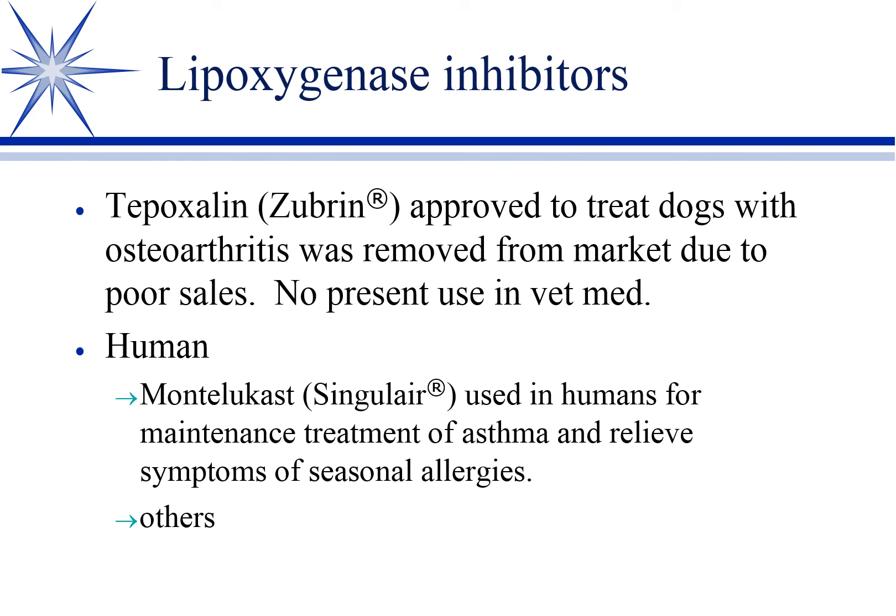For completeness — lipoxygenase inhibitors. One was approved called Zubrin to treat DJD and arthritis in dogs, and it worked really well. It was a fast-dissolve tablet, so you just put it in their mouth and hold it shut without having to poke it down. Unfortunately it was removed, not because of any safety problems, but because of poor sales. It should have provided additional anti-inflammatory benefit by blocking that pathway, but was only approved for pain from arthritis. In human medicine, Singulair is one you may recognize — used for asthma and seasonal allergies as a leukotriene inhibitor.